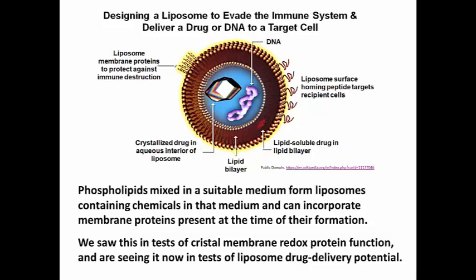We isolated cristae membrane, broke it down into phospholipids, threw away the proteins, and in a separate exercise, isolated one or the other of the three major complexes that transfer electrons.